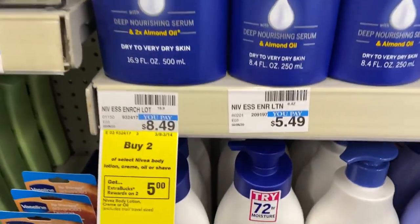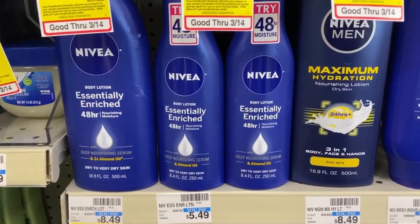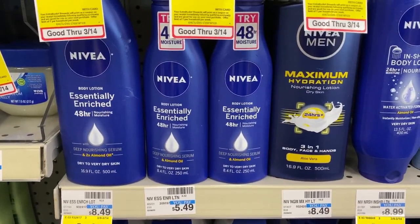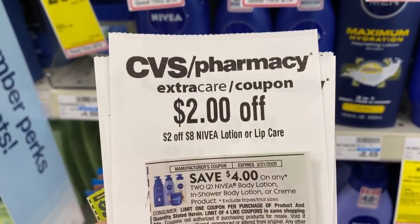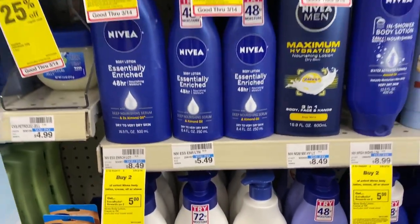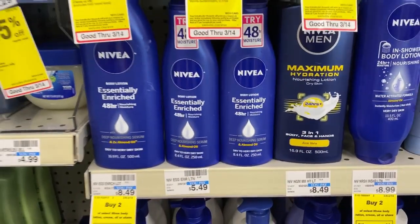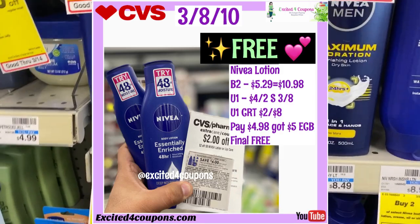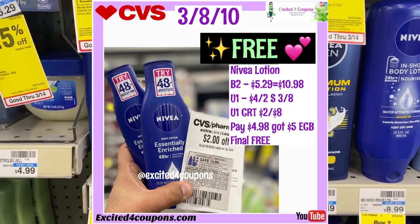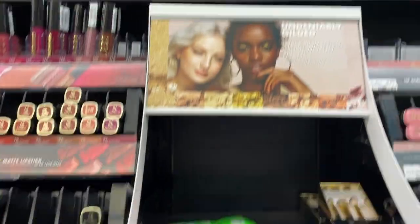The next deal is Nivea — buy two get $5 ECB, and it includes Nivea body lotion and cream. The price went up a little to $5.49 from $4.99, so I'm going to buy two. On today's paper there's a coupon deducting $4 off two, and I'll pair it with a CRT deducting $2 off $8. This comes to about $4.98, and after getting back the $5 ECB it should come out to free. After doing the transaction — it came to $10.92, I used the coupon and CRT, paid $4.98, got back $5, and it was free with no problems.